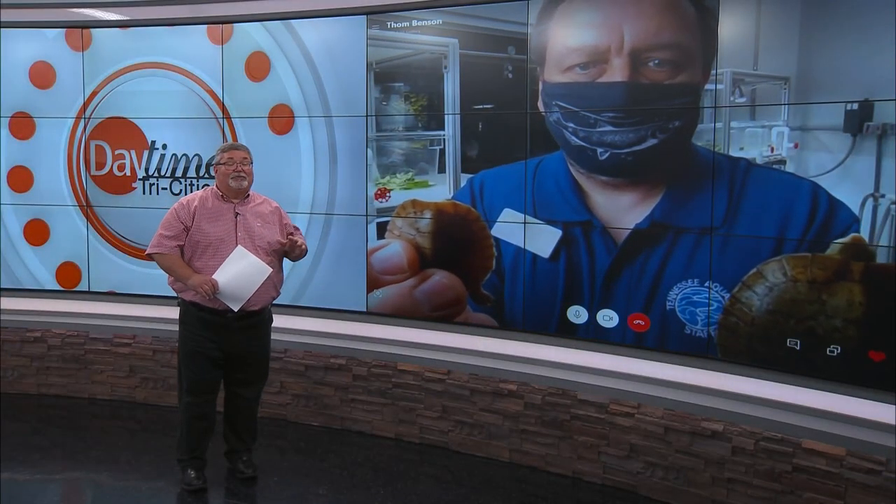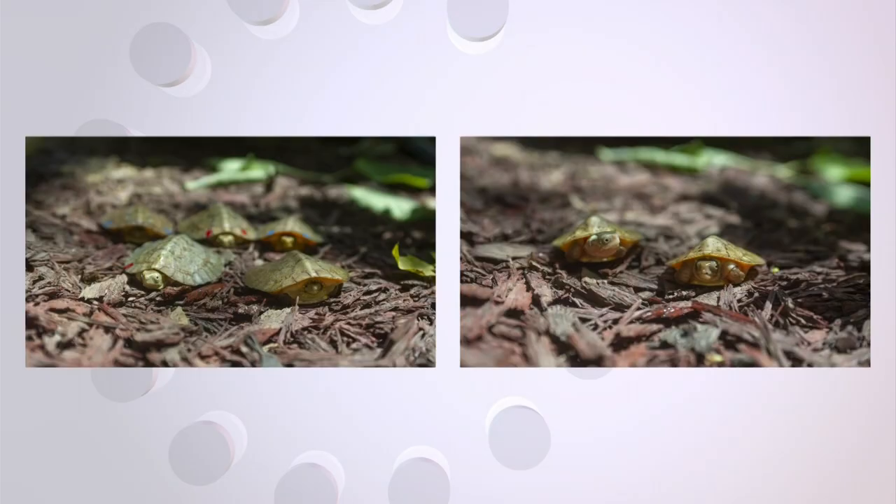Recently the Tennessee Aquarium welcomed seven endangered turtles as four-eyed turtles and two Beals four-eyed turtles hatched at the aquarium. Here to introduce us to these beautiful new baby turtles is senior herpetologist Bill Hughes.